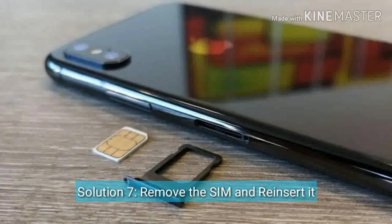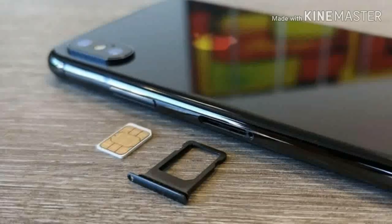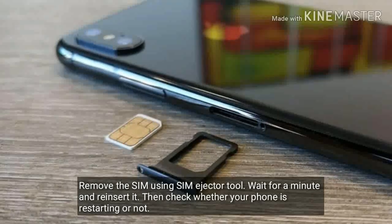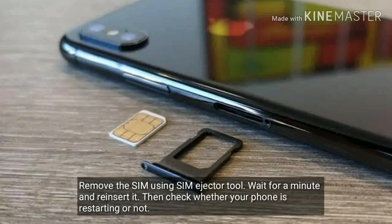Solution 7 is remove the SIM and reinsert it. Remove the SIM using a SIM ejector tool. Wait for a minute and reinsert it. Then check whether your phone is restarting or not.